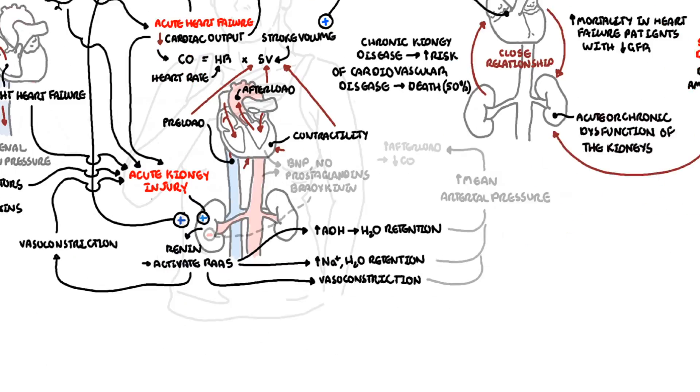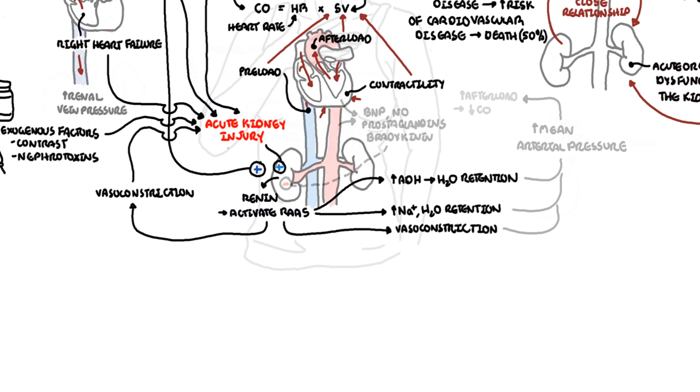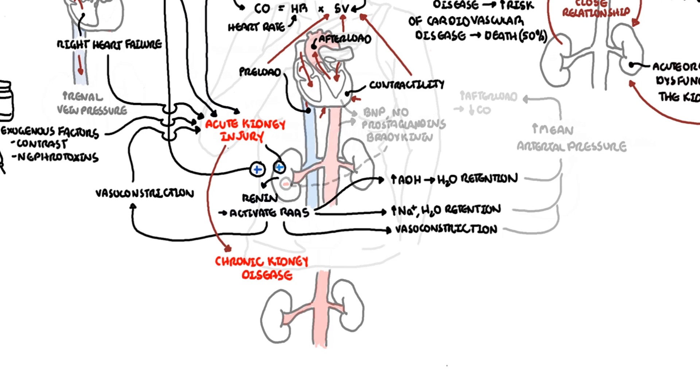Prolonged acute kidney injury can lead to chronic kidney disease. Chronic kidney disease can occur from many other causes as well, such as diabetes, hypertension, and glomerulonephritis.